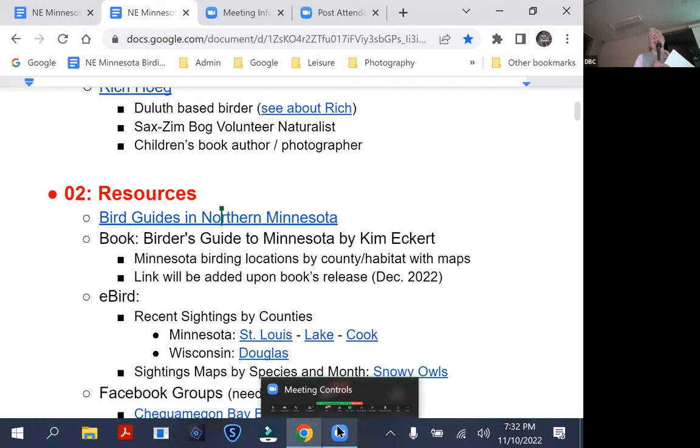I've got a book here called The Birder's Guide to Minnesota, written by Kim Eckert, who was the head naturalist at Hawk Ridge — really knows his stuff. He's got a new version of this book coming out within the month. It goes county by county in Minnesota with maps and explaining some of the habitat. Although Saxon Bog is a really cool place to bird, there are lots of other places not just in northern Minnesota but across the state. You can pre-order this now — it's a great book.